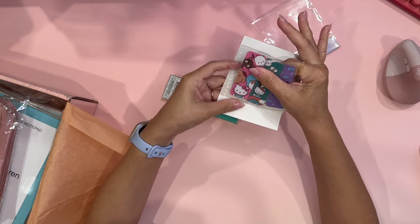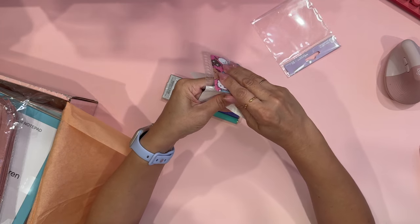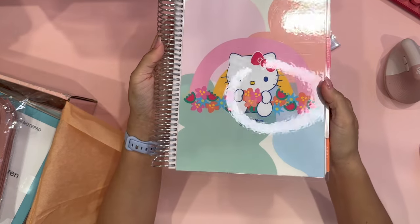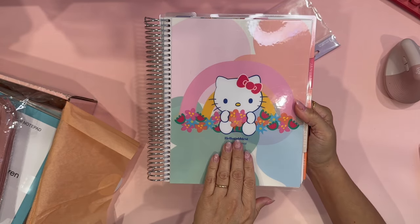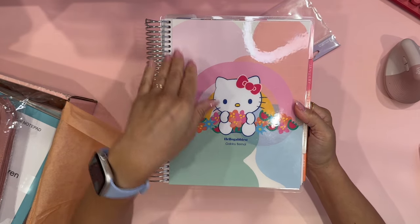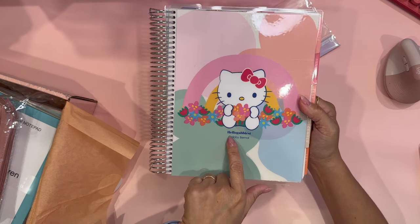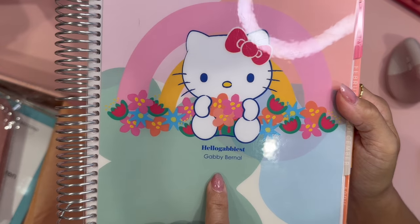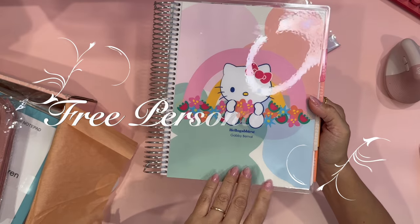If you have not seen my previous video when I first showed you these bookmarks, they are just so colorful and so beautiful. This is my 2024 Life Planner from Erin Condren and it is Hello Kitty themed. As you can see, I do have the Hello Kitty cover on here and I also have it personalized.